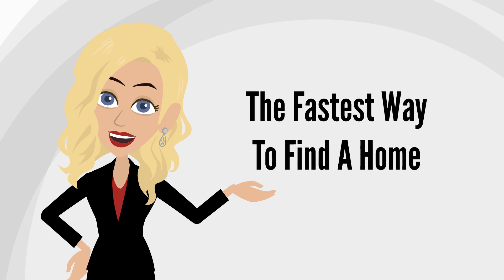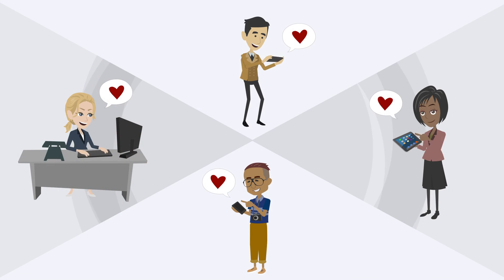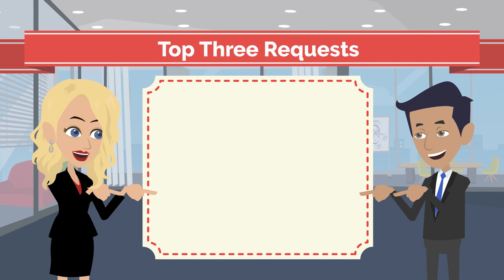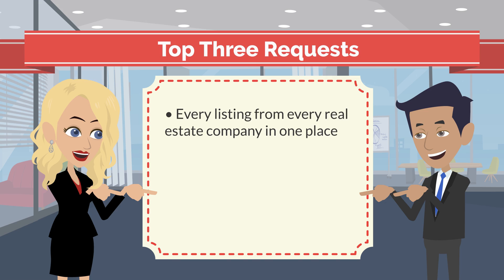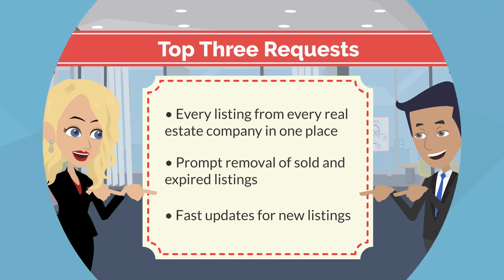Welcome to our website, the fastest and easiest way to find a home in this area. We asked hundreds of home buyers what they wanted in a real estate website, and the top three requests were: every listing from every real estate company in one place, prompt removal of sold and expired listings, and fast updates for new listings.